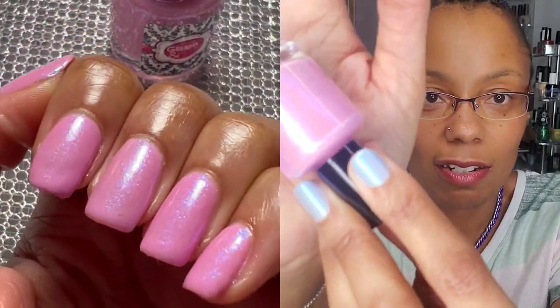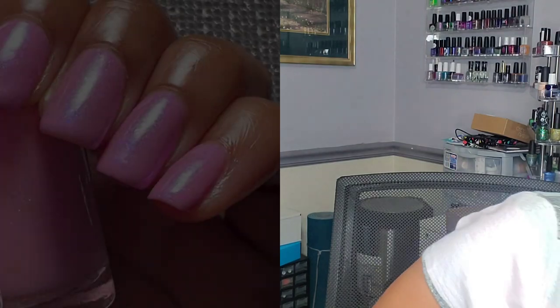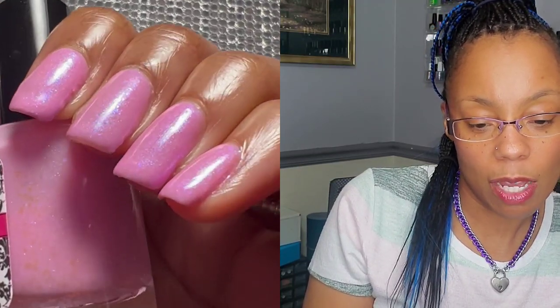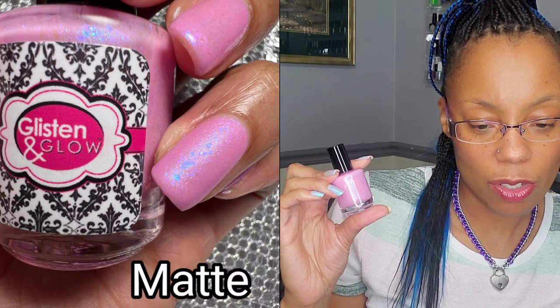It has a gorgeous shimmer — you guys are going to see it in my swatch. It's swatched in three coats with a glossy top coat and a one-finger swatch of a matte top coat. This one is going to be priced at $13 with no cap. If you haven't tried Glisten and Glow and you're needing a bubblegum pink polish with a gorgeous shimmer, you should definitely pick this one up.